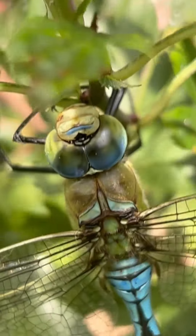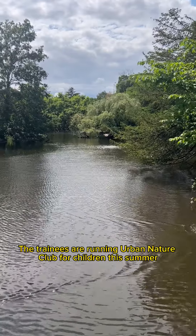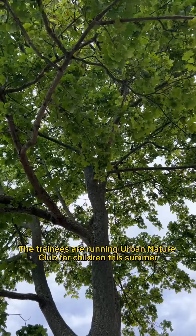Scientific name Anax Imperator. The trainees are running Urban Nature Club for children this summer, and I'm so excited to share this poem and to also write new ones together with the children. See you there.